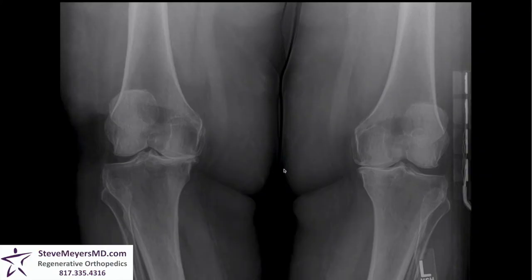Before we talk to her, we're going to take a quick look at her imaging studies. Taking a look at her x-rays, this is a standing x-ray looking at both of her knees. Looking straight on at both of her knees, you can see that the inside of both of her joints shows complete loss of cartilage — she has bone on bone on both of her knees.